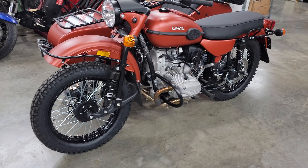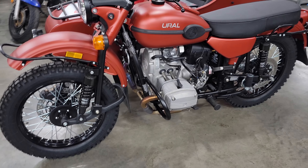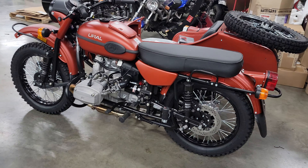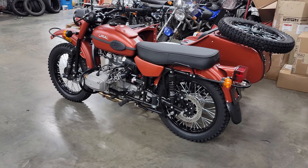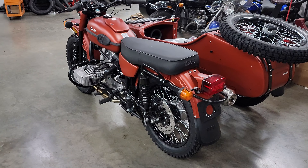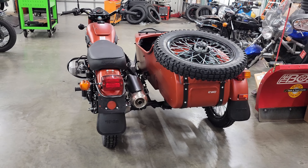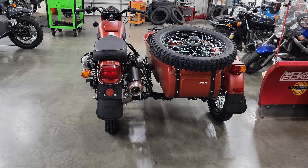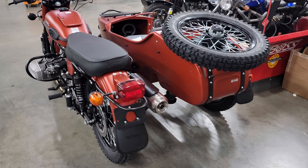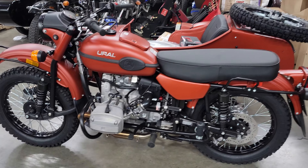Good morning, greetings once again from Hyndall Motorcycle Sales, Eaton, Ohio. In our last showroom walk-around tour it didn't look like much had happened other than the used bikes being shuffled up. This one's all about the new bikes being shuffled up. Anyway, this is a 2023 Terracotta Satin Metallic Euro Gear Up.